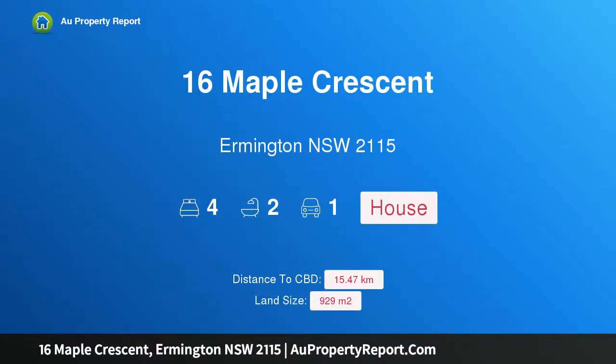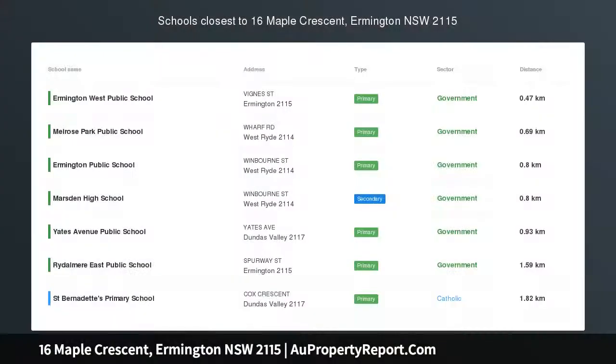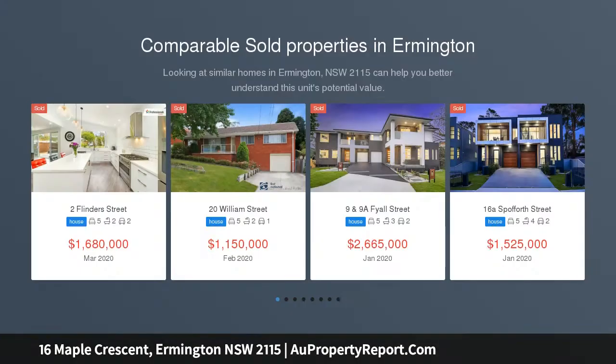Hi, I am glad to introduce property 16 Maple Crescent, Hermington, New South Wales 2115 — the ultimate dress circle location. 929 sqm block with a 20 metre frontage. First inspection: Wednesday the 13th of May, 11:15 to 11:45 a.m.